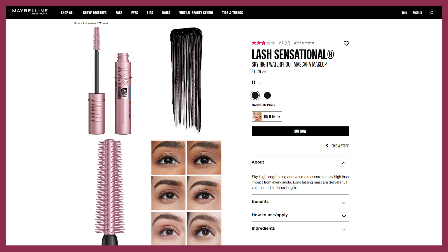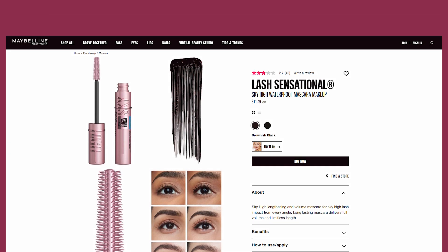The next mascara is by Maybelline — it is the New York Lash Sensational Sky High Mascara. This was actually a viral product that went viral on TikTok. It was hard to find and sold out everywhere. I did a video about a month ago that I'll link below talking about this product. According to Allure, it's got a flexible wand and a major following — its hashtag has over 39 million views on TikTok. 'My sparse lashes look remarkably fuller without any weight down,' said an Allure tester.